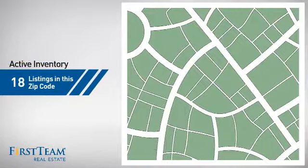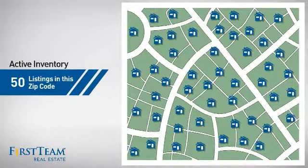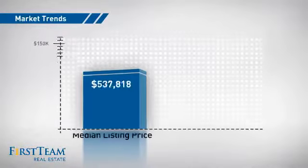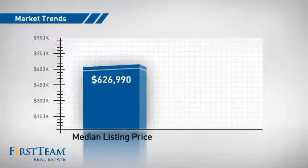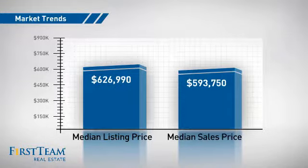Wondering how it stacks up against the competition? There are now 50 homes on the market within this zip code, with a median list price of just under $650,000 and a median sale price of just under $600,000.